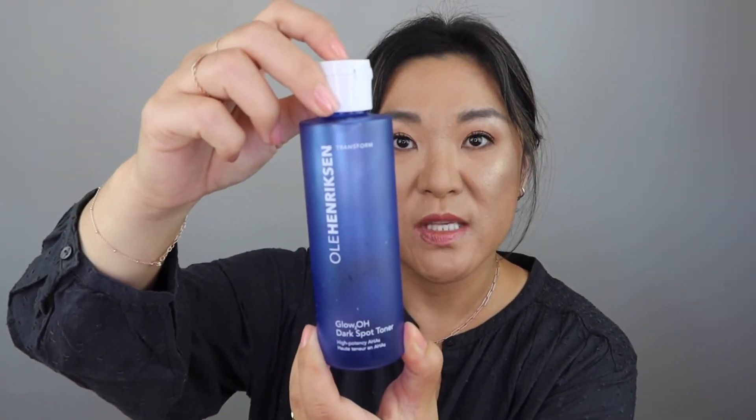The Ole Henriksen Glow2OH Dark Spot Toner — I did repurchase this and I'm using it every night. I think I see my hyperpigmentation breaking up a little bit, so I think it's working. I bought another one and I do like how it makes my skin feel really clean. I do have another one of these.